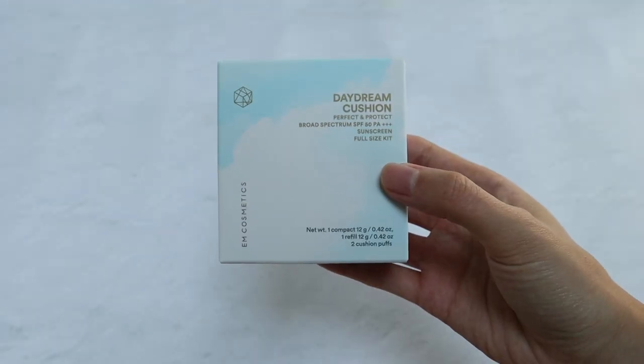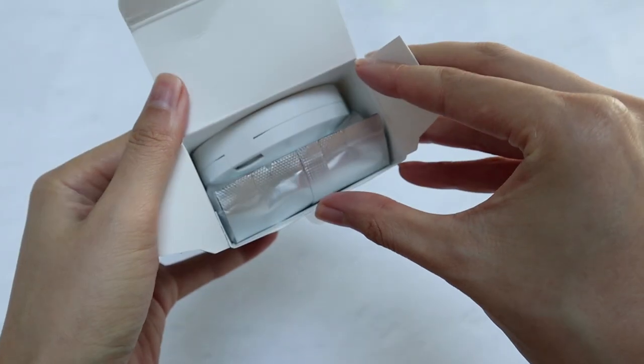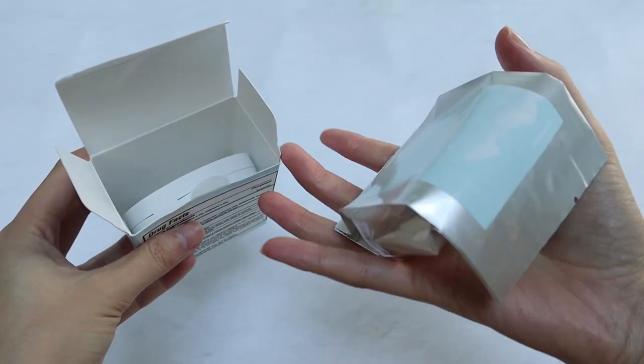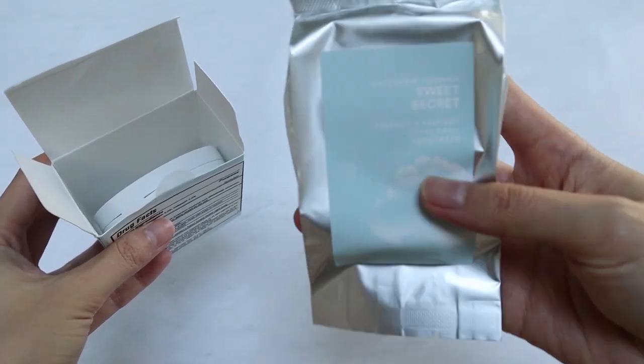This is $48, which I know sounds on the pricier side, but keep in mind it does come with a refill. And this compact you only buy it once — you just buy the refill in the future. So to me the $48 doesn't seem as bad. I've been watching reviews and a lot of people in the comments are saying it's too expensive, so I just wanted to let you guys know.